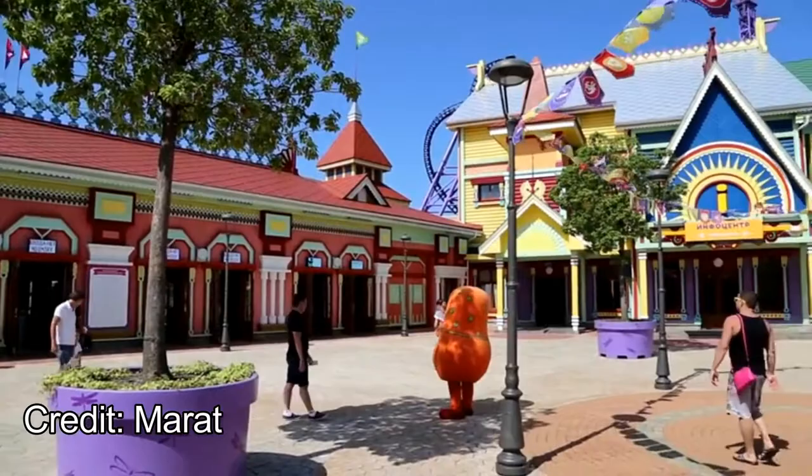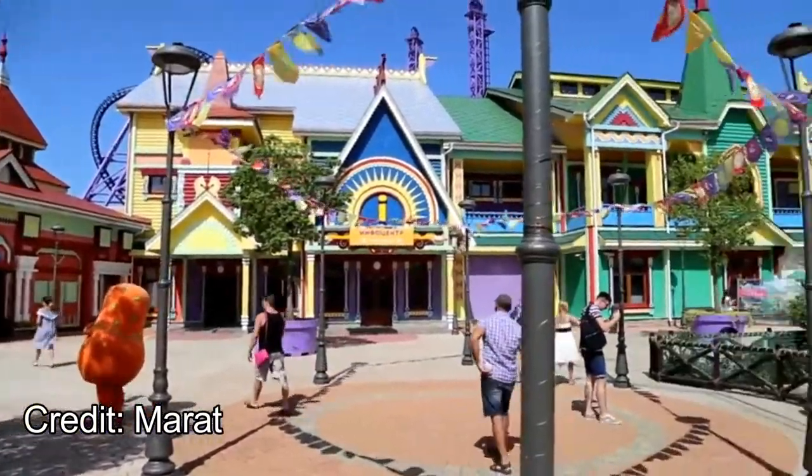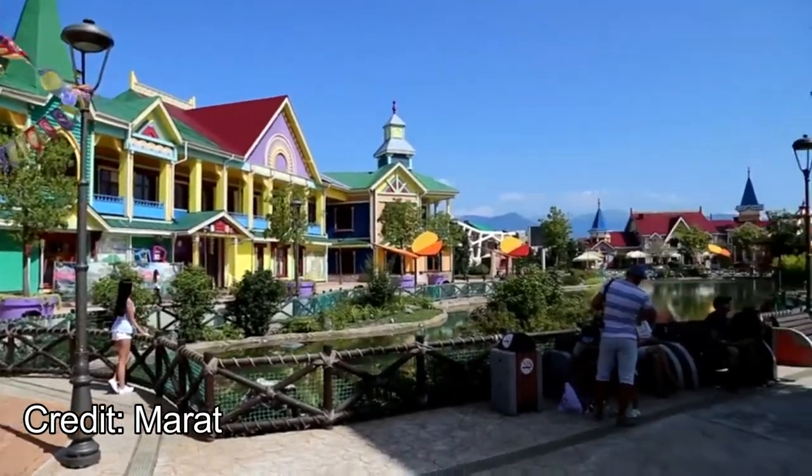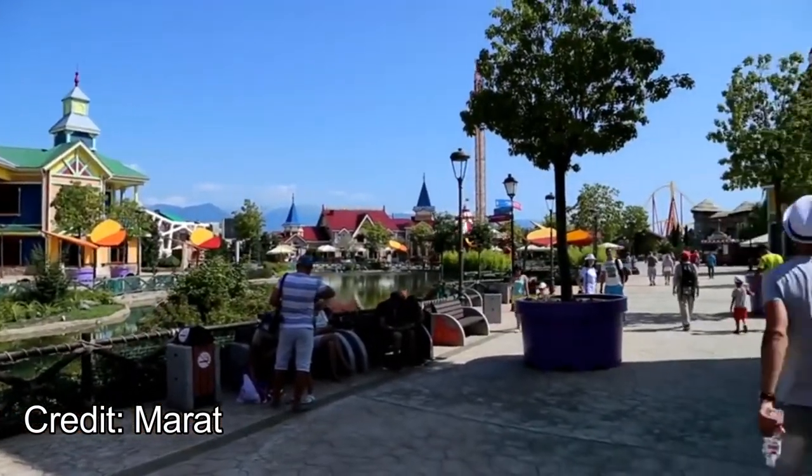Just a quick disclaimer — I haven't been to Sochi Park before. This is not a review; this is just an analysis of the park based on information and videos online. With all of that said, let's jump into the analysis.